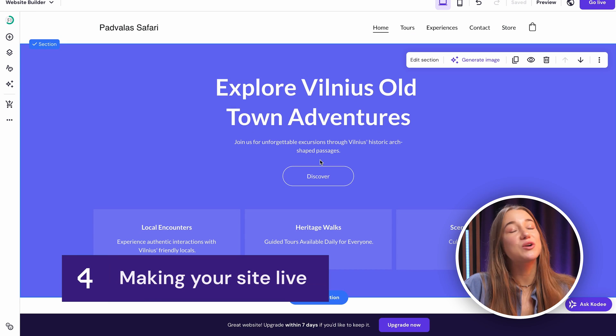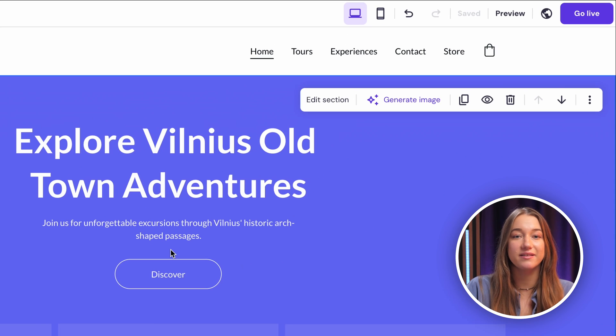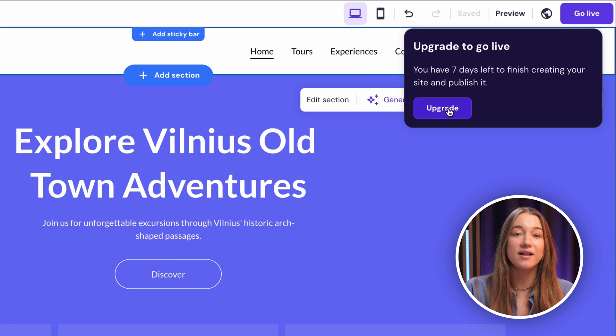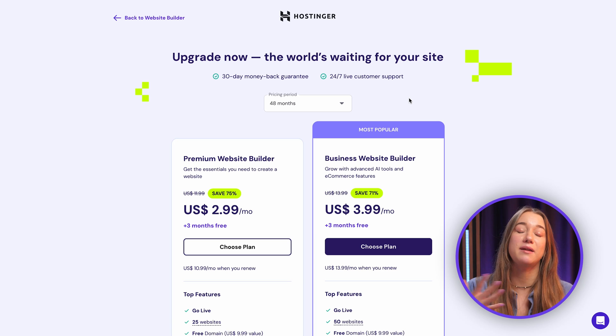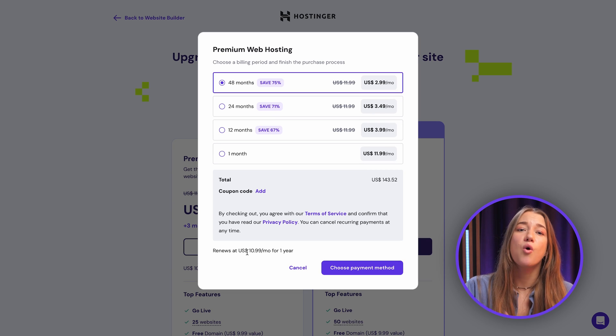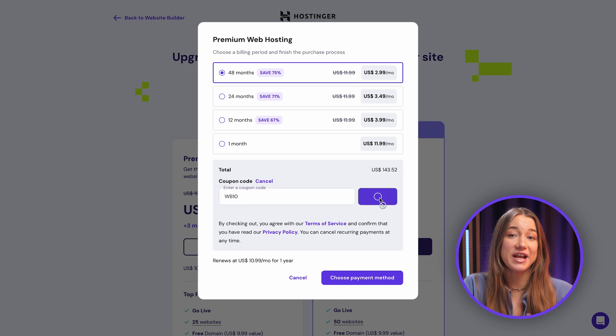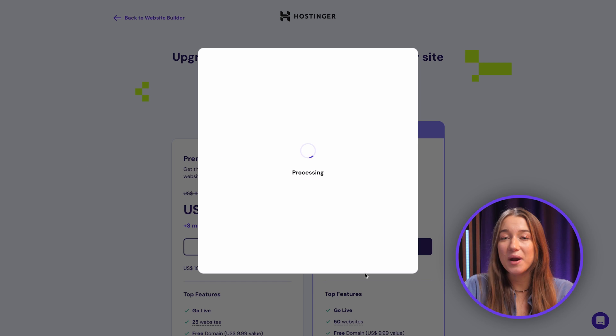Once you're done creating the website of your dreams, you'll want other people to see it too. Doing that is super easy — all you have to do is click the 'go live' button in the top right corner and upgrade your free trial to a paid plan. You can choose the plan duration and pick the plan based on your needs. The premium plan is perfect for most websites, and you might want the business plan if you're planning to sell online or utilize the power of AI tools. Enter our discount code WB10 and proceed with the checkout, and you can take your website live almost instantly.